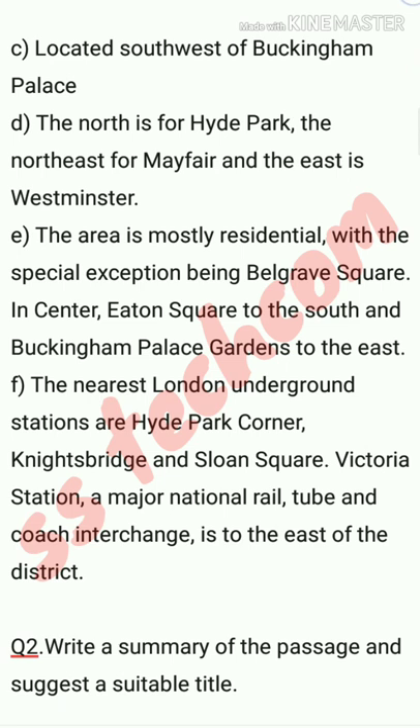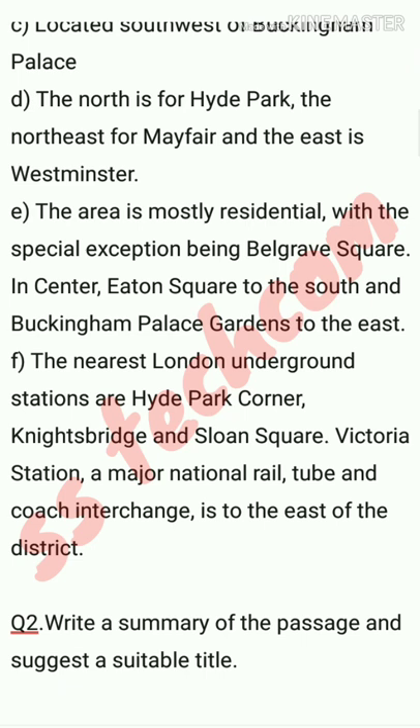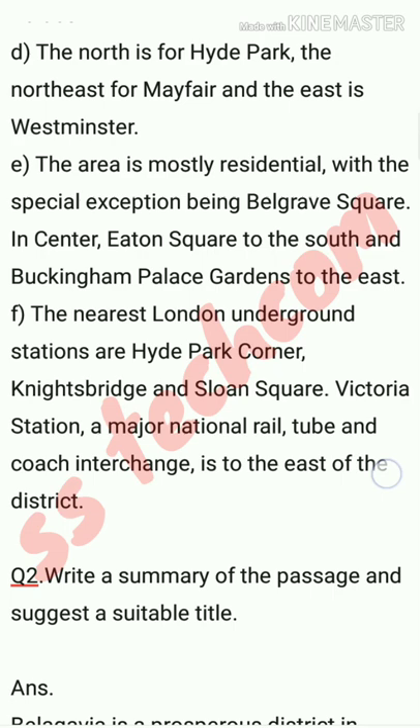Question number two: write a summary of the passage and suggest a suitable title, which has been given in our question paper. In the first question, we had to make notes, and in the second question, we have to write a summary of the passage and give a suitable title.